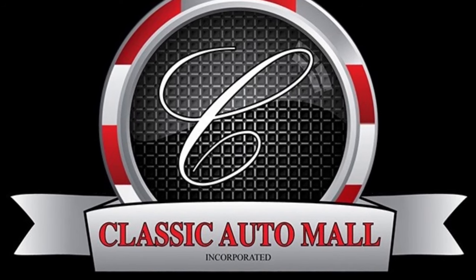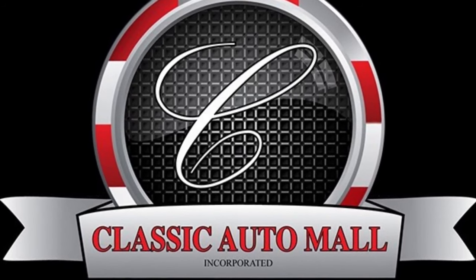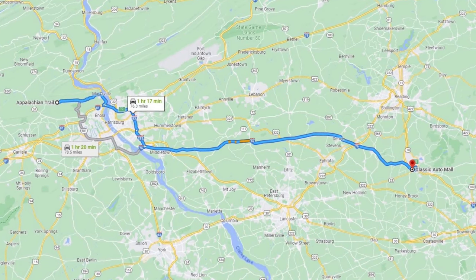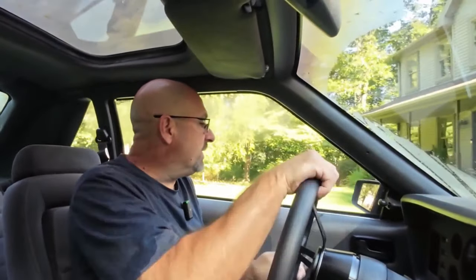Someone says to me 'let's go to the mall' — normally I cringe, not something I want to do. But when it's a mall with over a thousand muscle cars, sports cars, and classic cars in it, well yeah, let's go. Of course we're going to take the SVO — I have to test my rear defroster and things like that. It's about 70 miles away, so that's about 140 miles round trip, which should be a good test of what I've done to this car.